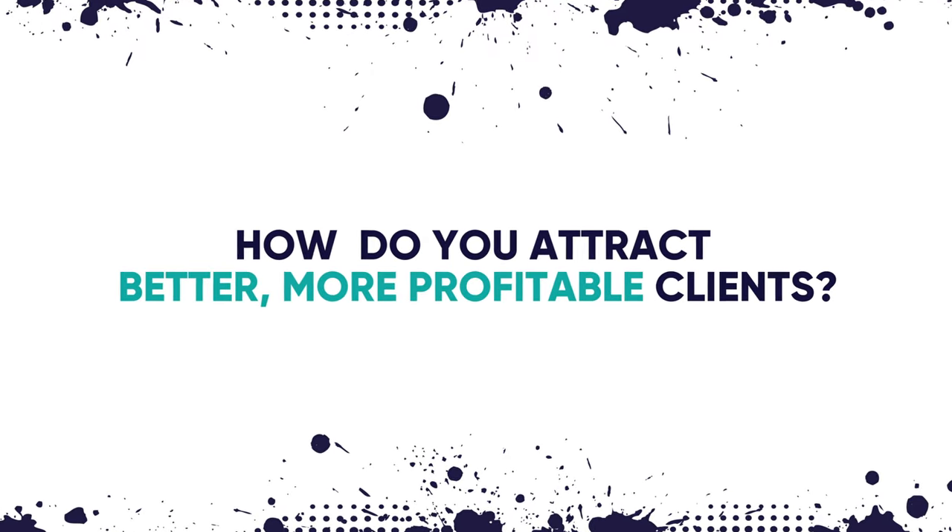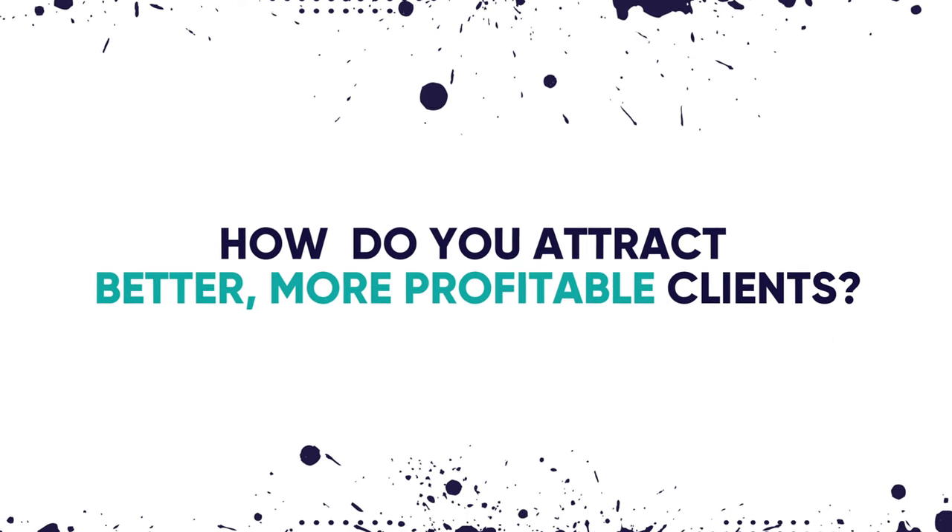So how do you attract better, more profitable clients with exciting projects that you and your team will love? Well, the truth is there's plenty of ways to get better clients and better projects and bigger budgets. You've probably tried networking and asking for referrals, thought about running ads or doing cold email outreach, or even thought about hiring one of those setters or closers to help you with sales.